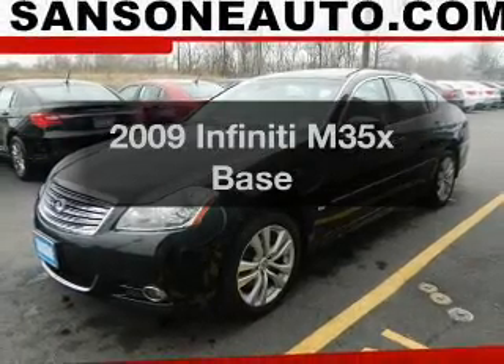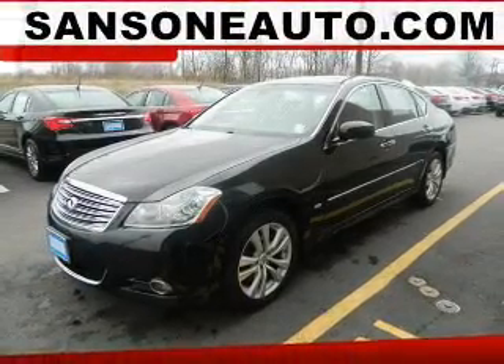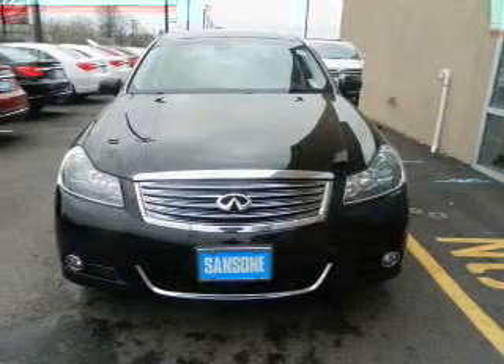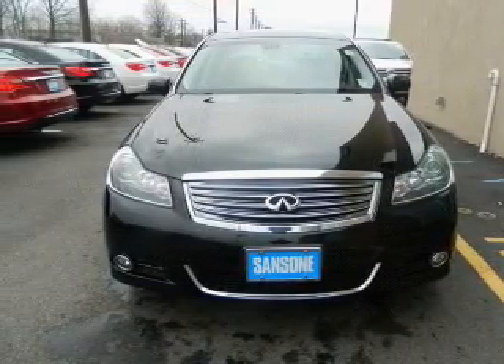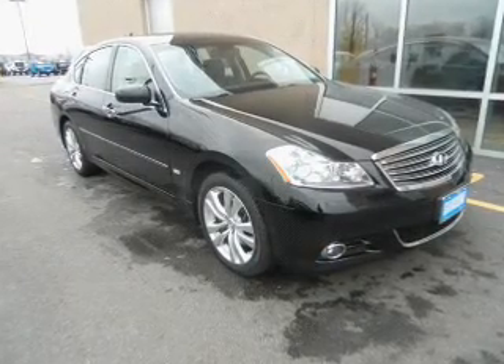Introducing the 2009 Infiniti M35X. This is the set of wheels you've been looking for. The powertrain includes all-wheel drive with a reliable six-cylinder engine driven by a five-speed automatic transmission.